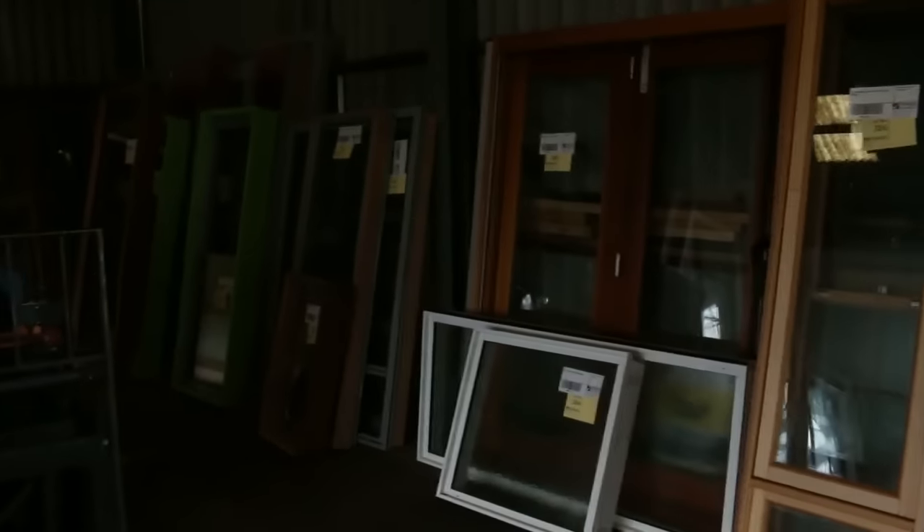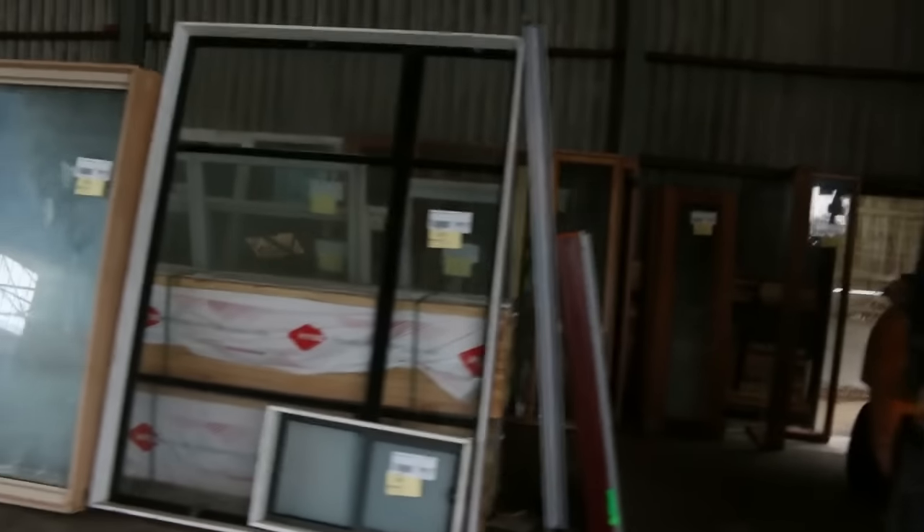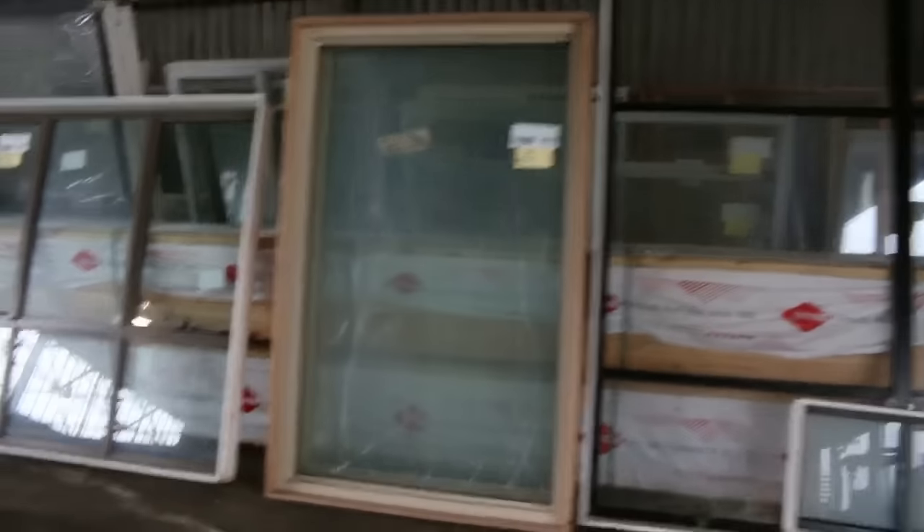A whole heap of quality windows in this week — we've got timber and aluminium. We've got bi-fold type door units, awning windows, sliding windows, and some double-glazed stock. Some really, really nice quality stuff in here. And inside here we have mountains more timber once again.